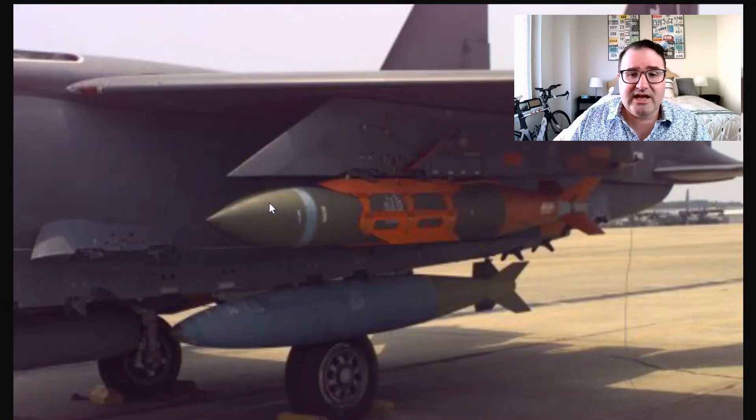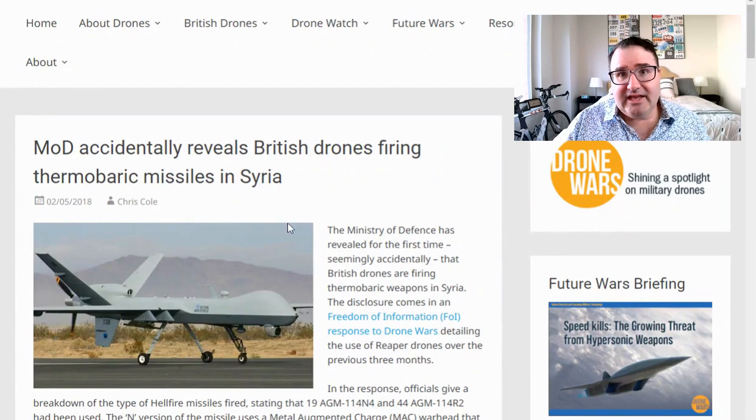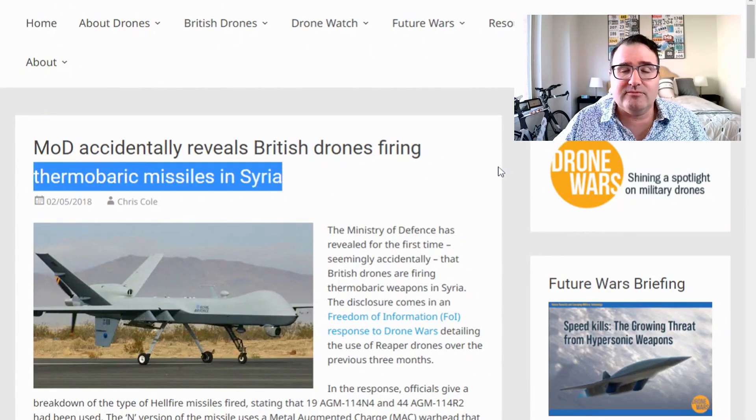The United States also uses thermobaric weapons. They were used pretty extensively during the early part of Afghanistan to attack cave complexes. The BLU-109 is now used in this role. And the United Kingdom used modified Hellfire missiles with thermobaric warheads in Syria, fired from drones.